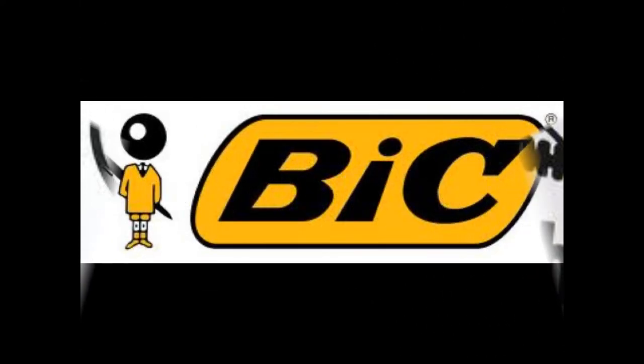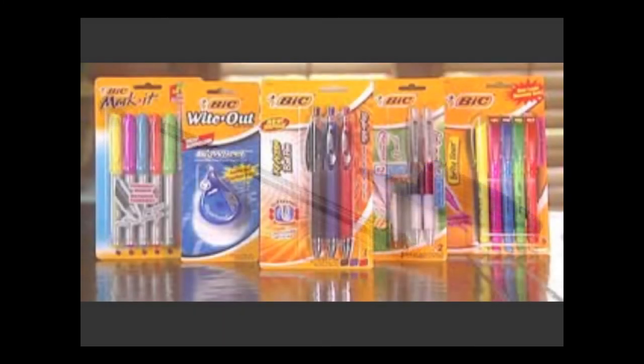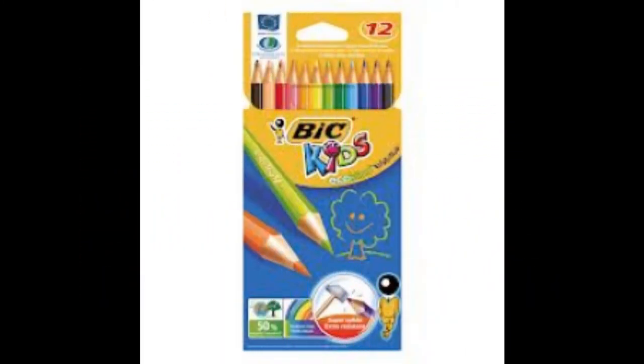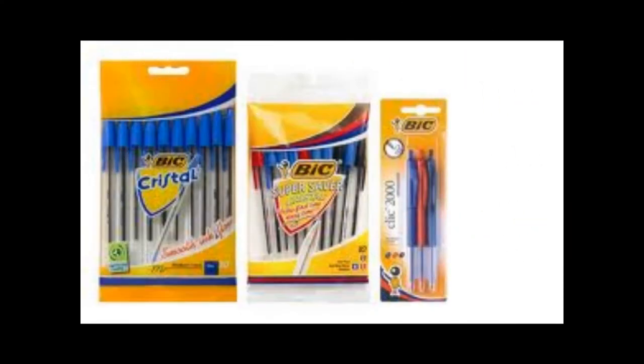Number two is Bic. I love Bic. They've got a wide range of things — you see loads of Bic stuff. I'm not sure how I feel about their packaging because it's all cardboard and it's kind of flimsy after you open it, and if you want to reuse it you can't.